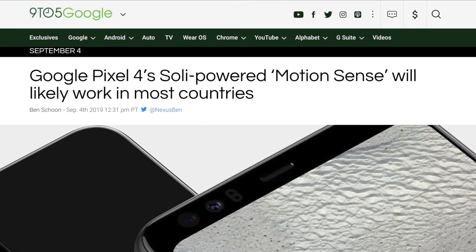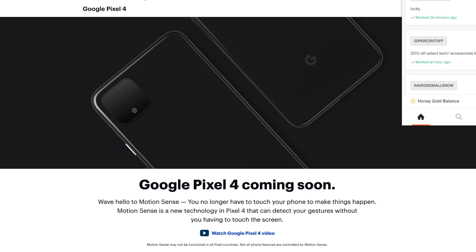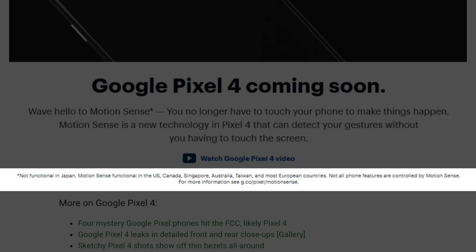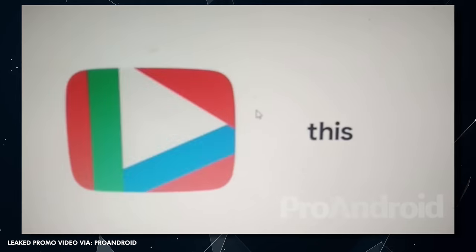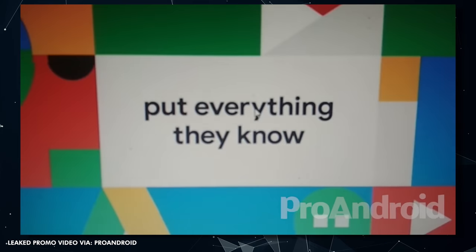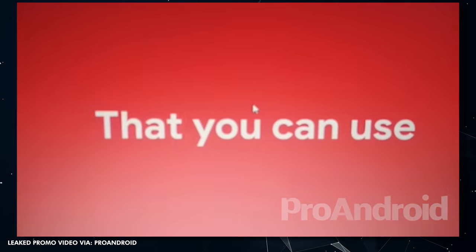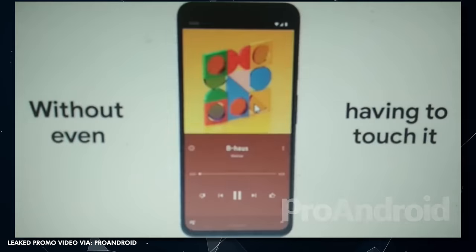We also have more of an idea of where Project Soli or Motion Sense will be available around the world. A Best Buy landing page teasing the Pixel 4 stated: Motion Sense is functional in the US, Canada, Singapore, Australia, Taiwan, and most European countries, but not in Japan. The limitations are likely regulatory in nature — Google probably wishes it could be available in more locations, so don't blame Google for this.